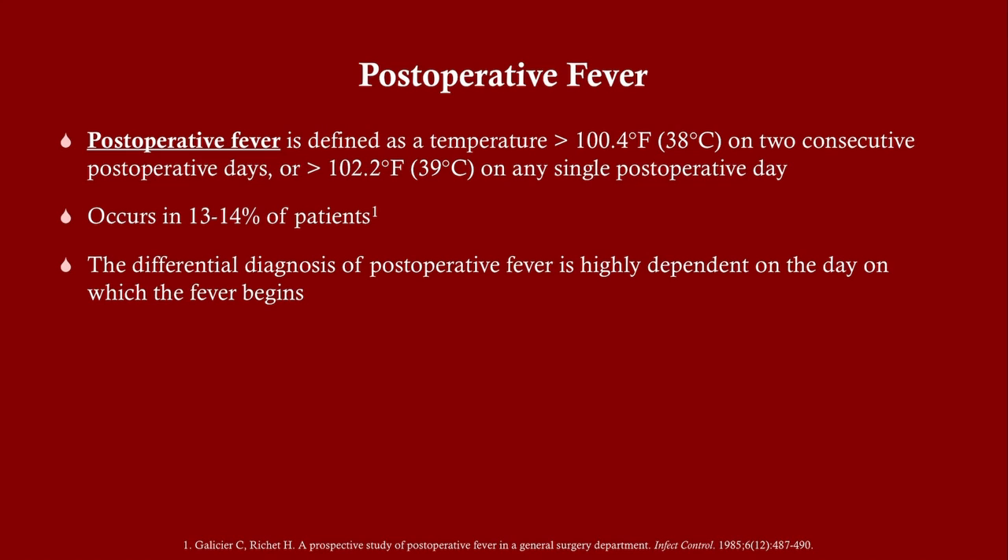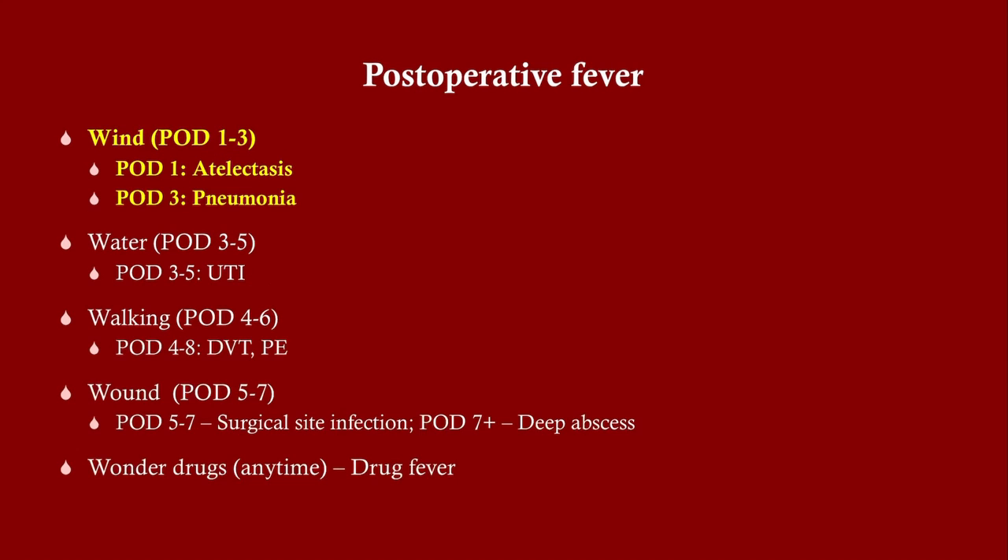The differential is very much dependent on the day on which the fever begins. That said, there is a lot of overlap in clinical practice. You've got to rely on your clinical judgment, so don't just go — if it's day four it can't be pneumonia, or if it's day three it can't be a wound infection. Look at the wound, listen to the lungs, ask the patient if it hurts to pee, because there is overlap.